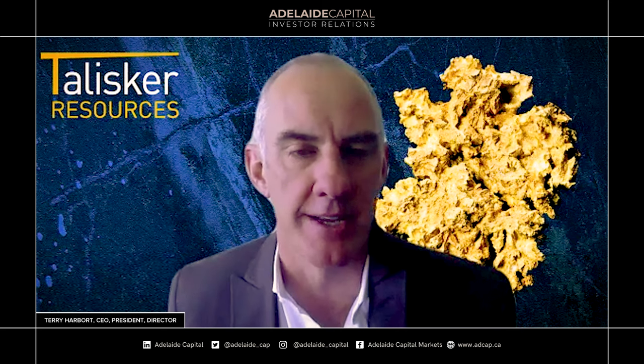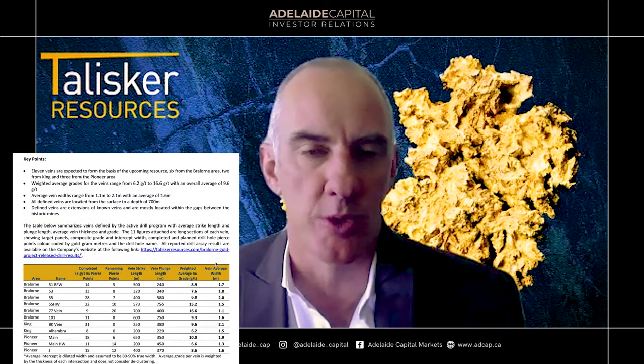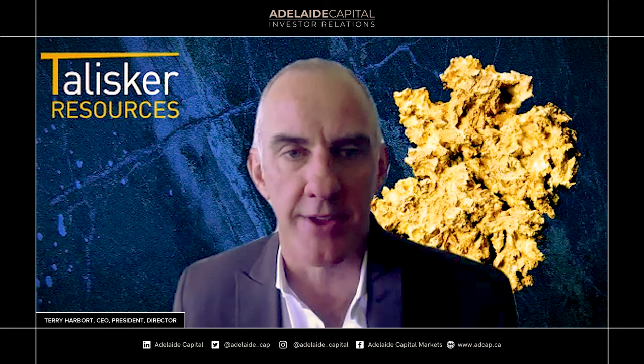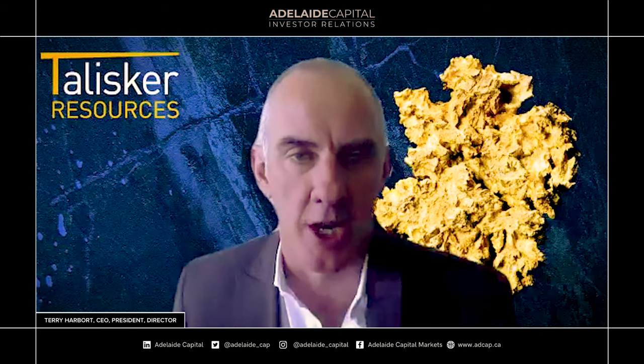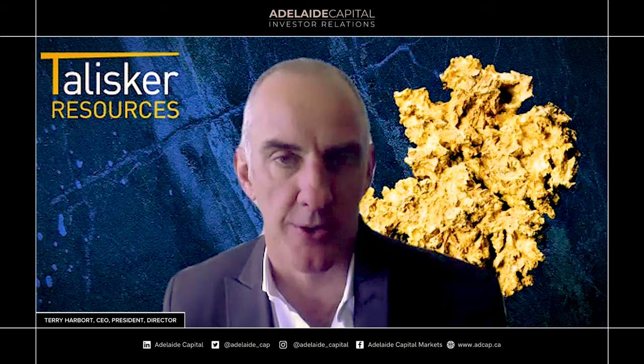Just like to take a bit of time and run through the press release — it was quite a significant one for us, giving everybody an outline on the progress we've made towards the resource. We're coming in very close to that resource now. Matt has done a great job getting together a series of long sections showing the intercepts of each of the veins coming into resource. We've picked out the top 11 that are the closest we have modelled now. There may be more added, but these are the ones with the most holes in. We'll have a quick look at that and then throw it open to questions.